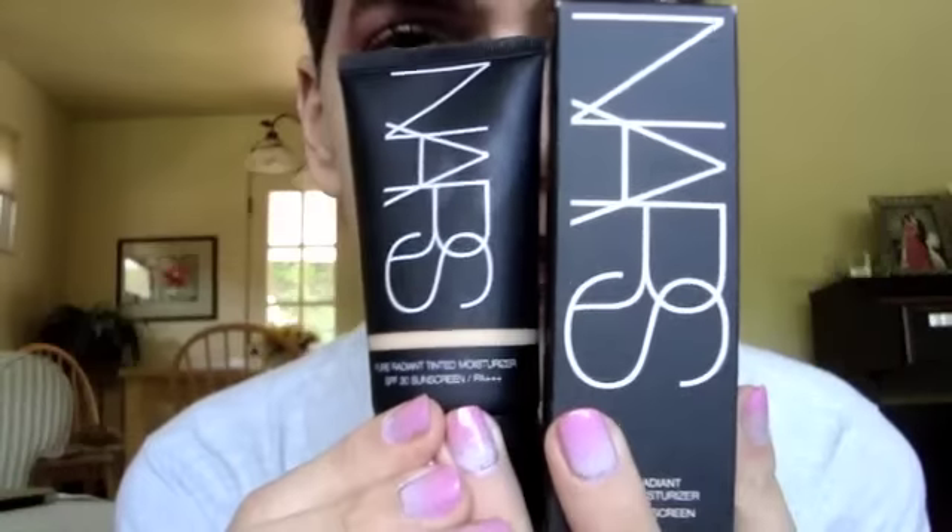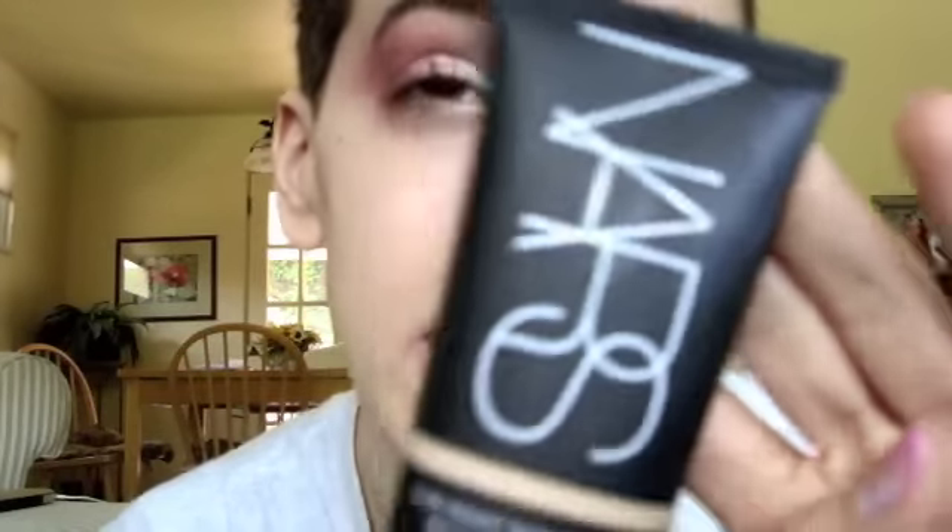The first one you've already seen - this is the NARS Pure Radiant Tinted Moisturizer in Finland, light number one, because I am the pale person, so I got the pale one. I did a whole review on this, so check that out if you haven't. For those of you that did, thank you for your sweet comments. I really appreciated that you appreciated the work I put into it.